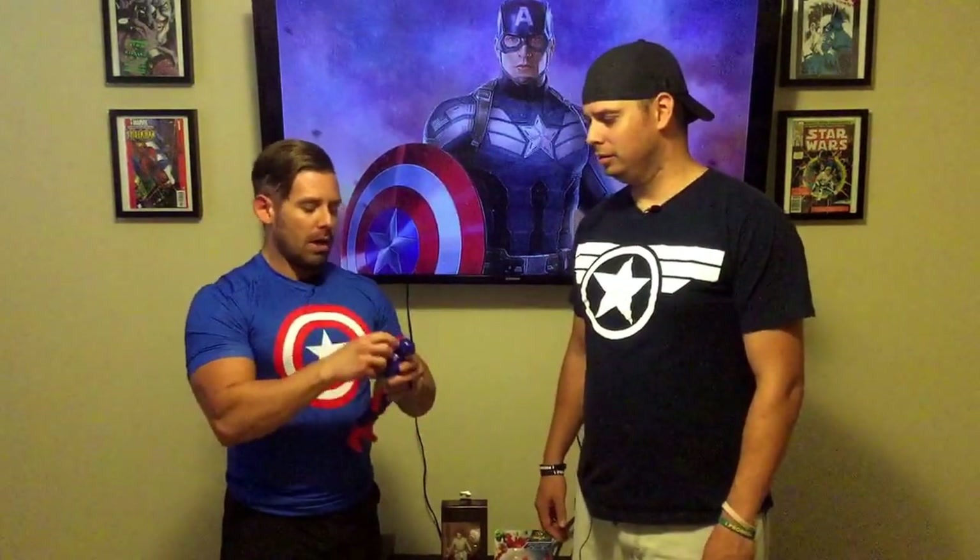One of the nice things about this toy, especially for younger kids, is that the shield is the only part that comes off, so there's not really much of a choking hazard. It's also really durable — if you have kids that may be a little harder on their toys, it looks like it can take a fairly decent beating.